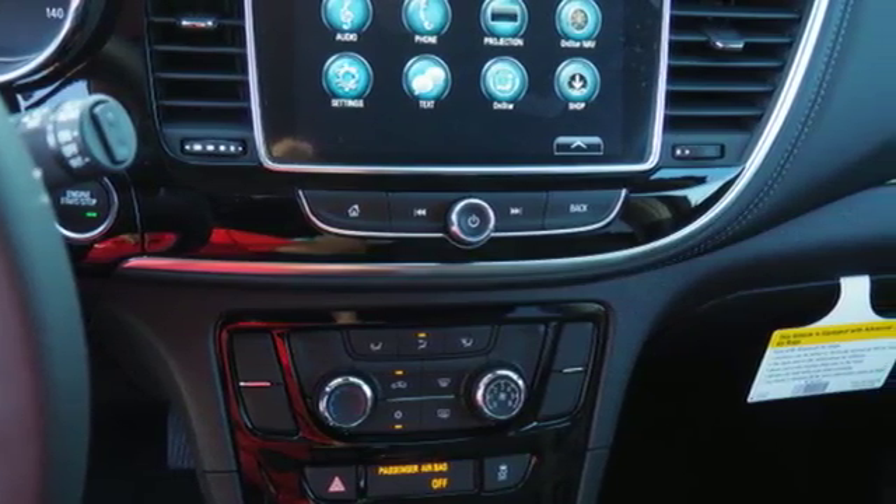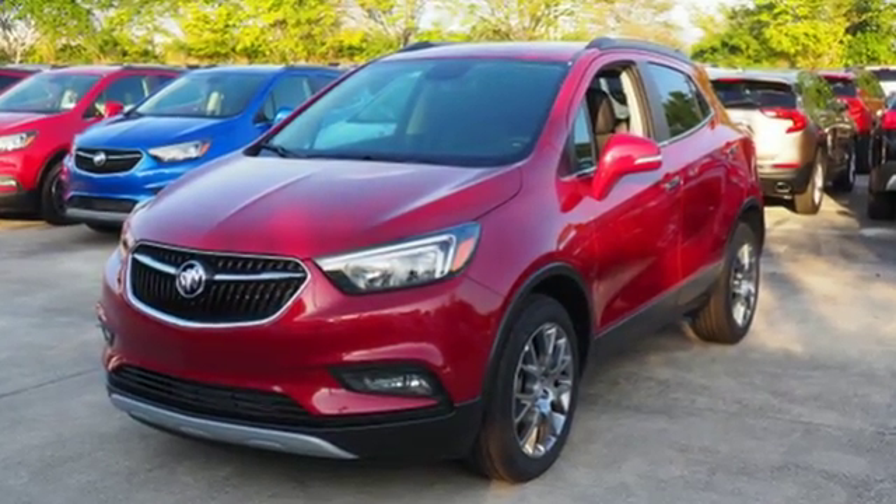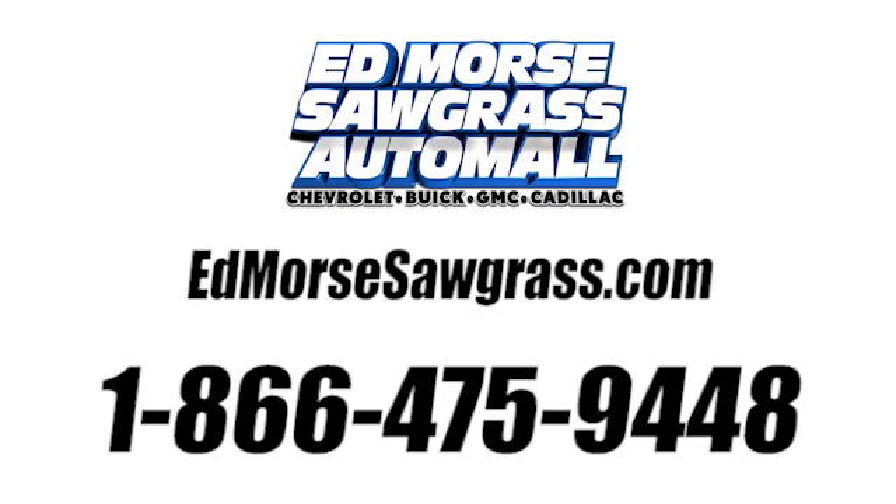Bring your friends and your goods in this accommodating and crisp looking compact SUV. Call us today at 1-866-475-9448. For value and for service, it's Encore.